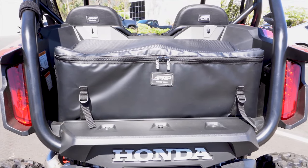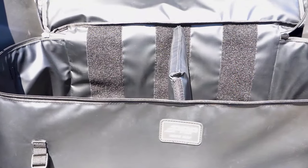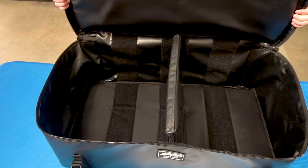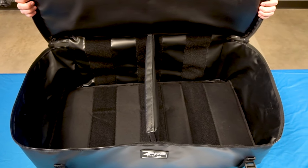Our Honda Towel and Trunk Bag provides a ton of storage in the rear of your vehicle. Each bag is made of durable and water-resistant marine-grade vinyl and is perfect for storing spare parts, tools, and even small coolers.